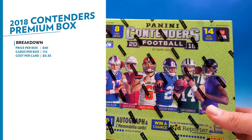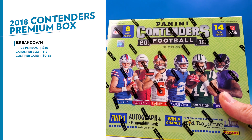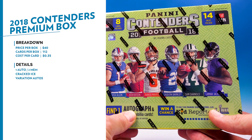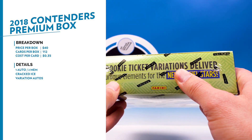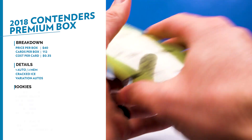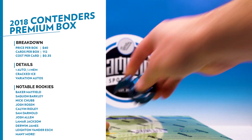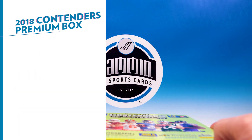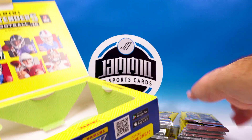That's way better than $40 — awesome. You're going to get eight cards per pack and 14 packs per box, so a ton of cards. It's typical Contenders — it's going to be base heavy — but you're looking for that one auto. You also have two mem cards in this box, so three hits total. The rookie class is pretty good this year; we got some nice ones, all the QBs have been stepping up. Obviously Barkley is an absolute beast.